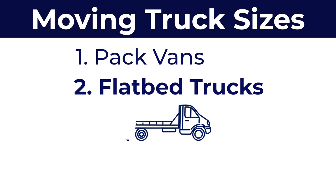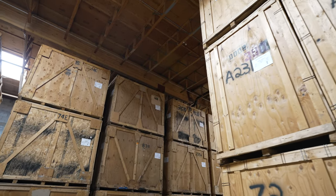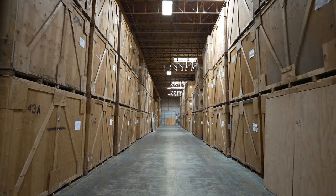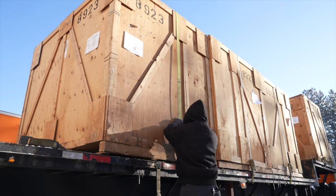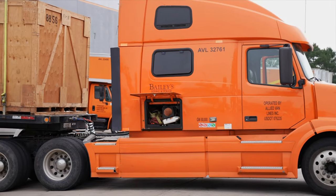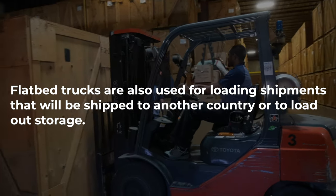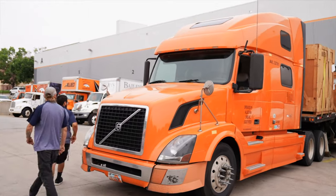Now, flatbed trucks. Almost every day we receive shipments from overseas, and many of them are shipped in smaller wooden crates called lift vans. Once they arrive at our warehouse, they're stored until the scheduled shipment delivery. After lift vans are ready for transport, they're loaded directly onto a flatbed truck and then delivered to the customer. However, we also use flatbed trucks for loading shipments that will eventually be shipped to another country, or to load out storage vaults when they come out to your home.